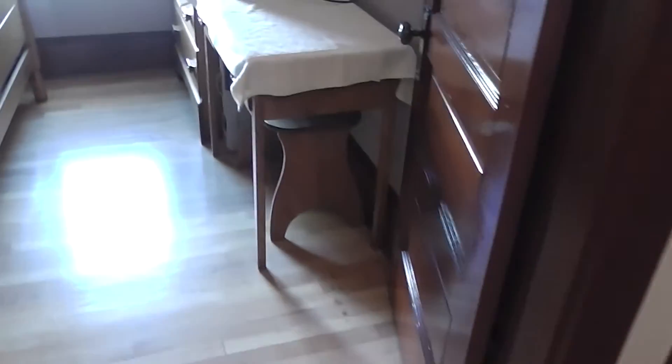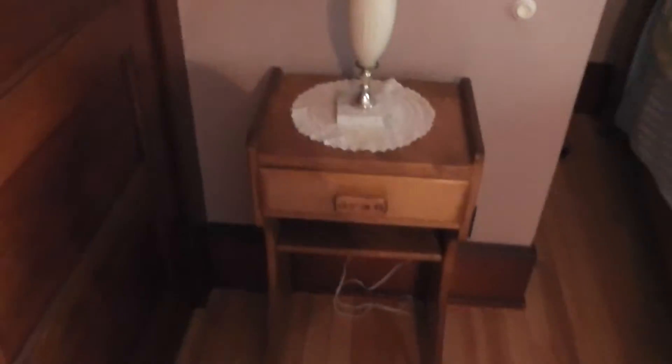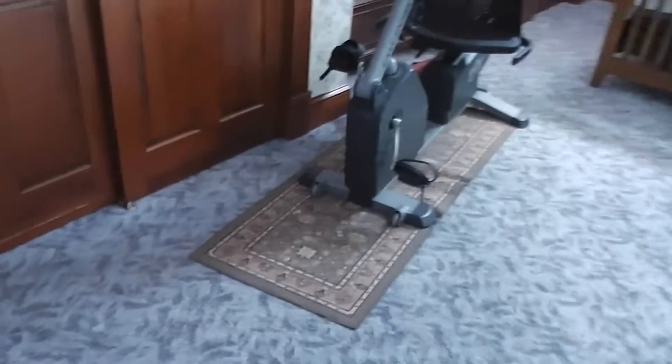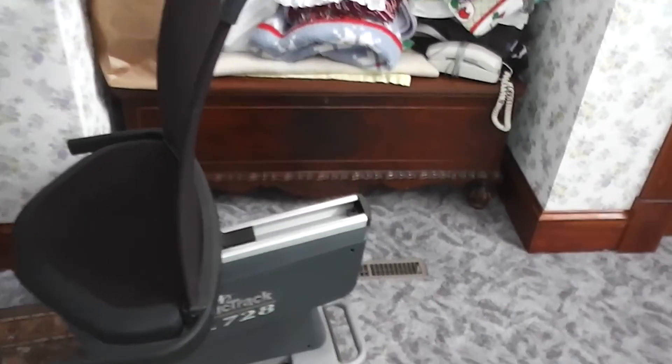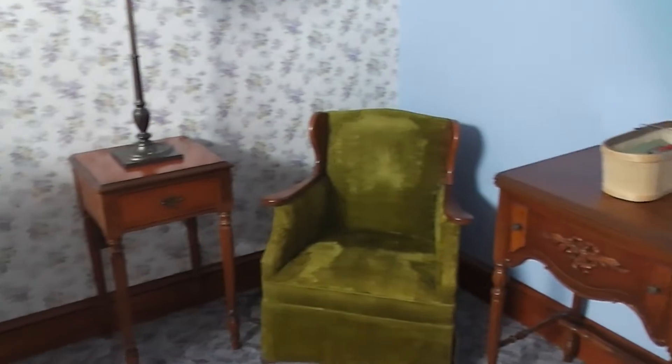Coming around here we're going to go upstairs and take a quick peek at the other auction items. Over here there's one bedroom set — a small desk, a fan, bureau, and a nice large bed, lamp and end table. Coming through here we can see some more items: lamps and chairs, a really nice exercise bike, a cedar chest, some lounge chairs and an end table, and some more chairs and a lamp.